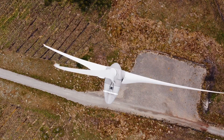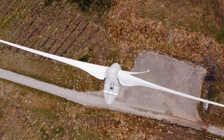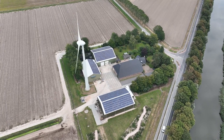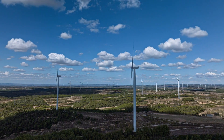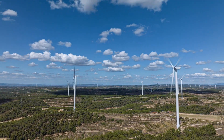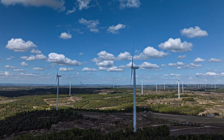Moreover, the visual and noise footprint of expansive wind farms can stir debates within local communities, impacting the aesthetics of landscapes and potentially affecting property values. Another hurdle is the variable nature of wind, leading to intermittent energy production and necessitating backup power sources or effective energy storage solutions for a steady power supply.